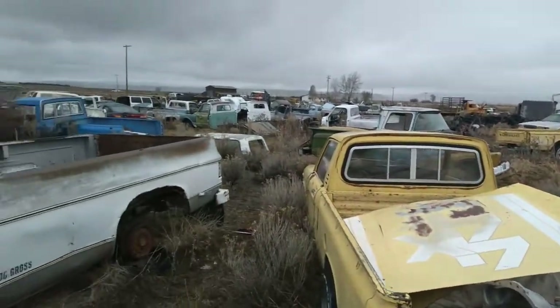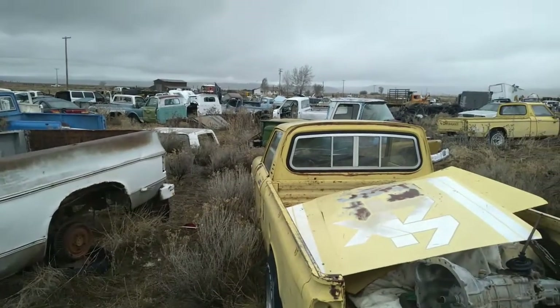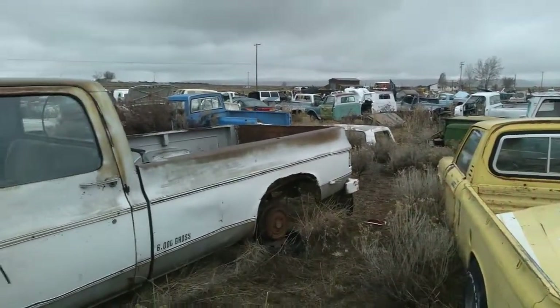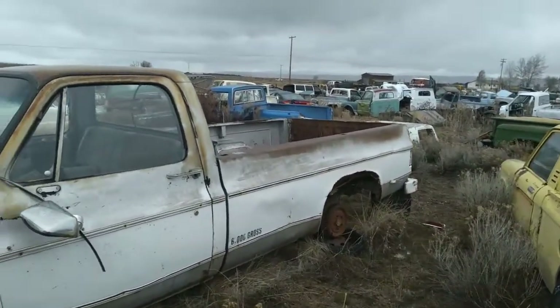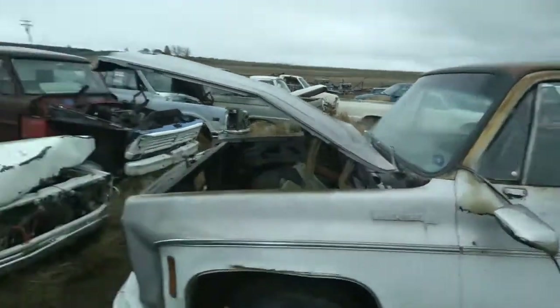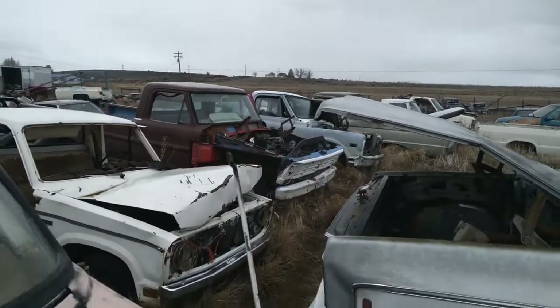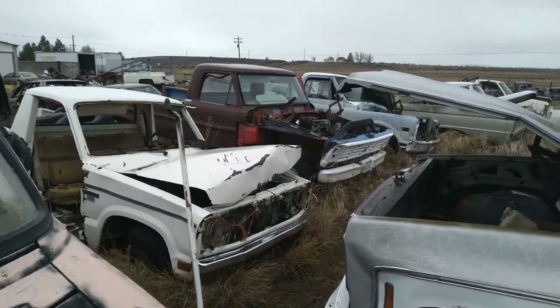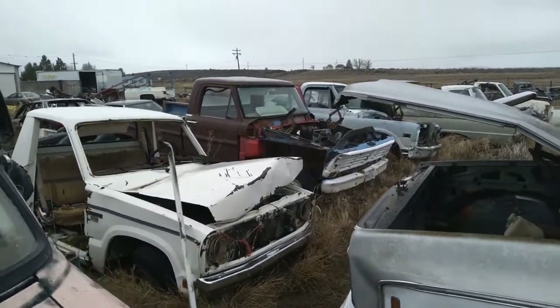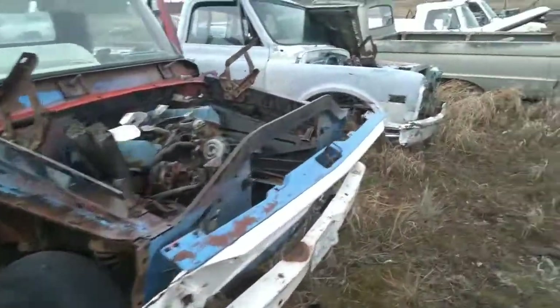We're over here by the other stuff in this yard. You can see there's still a lot of trucks and parts and things in here a guy could get. This is a pretty good yard — it's got a lot of old stuff, not all the newer late-model stuff you can get anywhere. This stuff's hard to get. But here's the truck there I'm gonna be looking at. Want to check that out, just see how bad it is, see if I want to get into that or not.